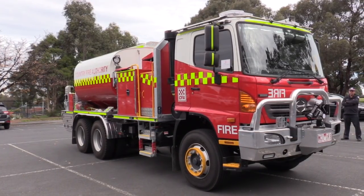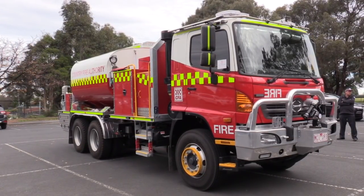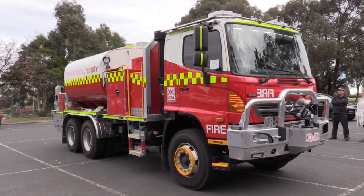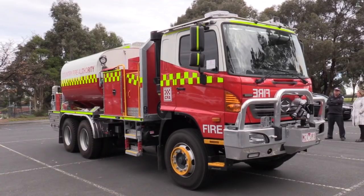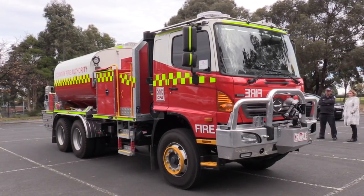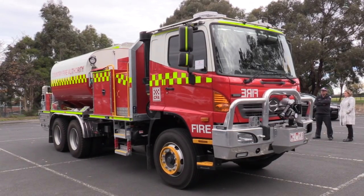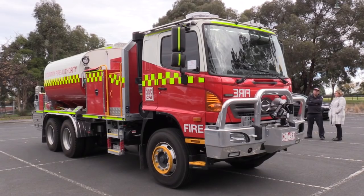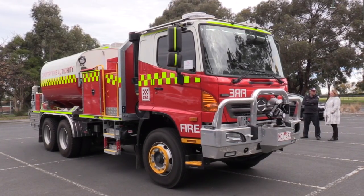So what we've built here is a truck that carries 9,000 litres of water for them, built on a Hino cab chassis and about 24 tonnes in weight. This truck means for our volunteers that where they're grass firefighting in the flatter country, they've now got the opportunity with 9,000 litres of water to operate on the fire line at least twice as long as what they used to.